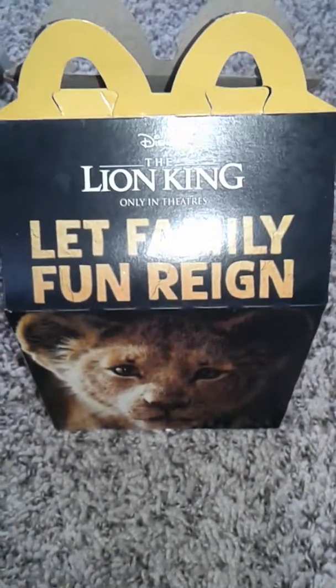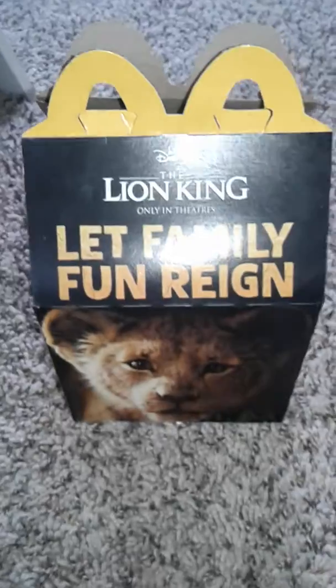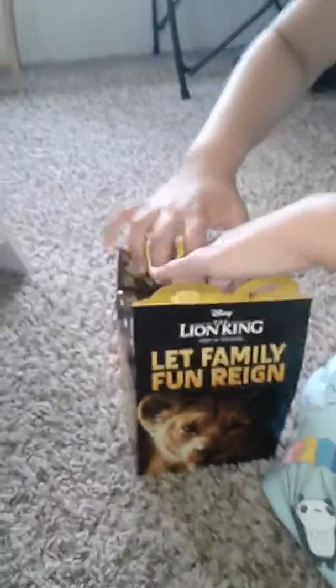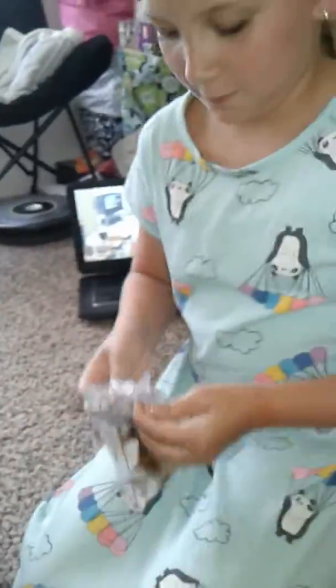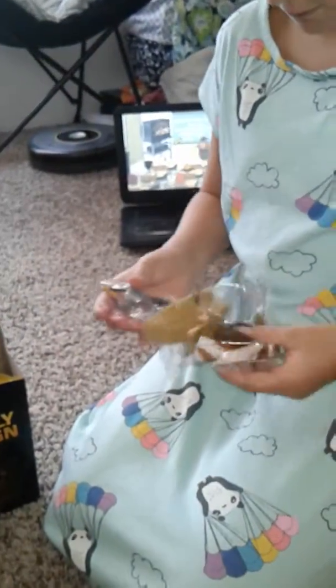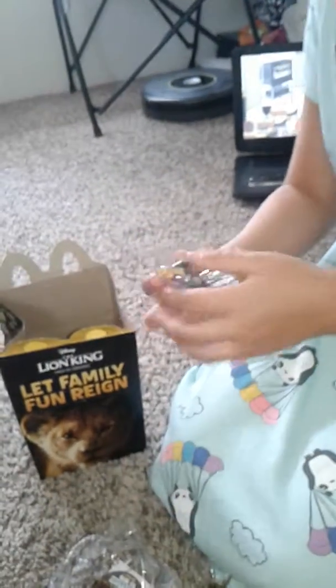Hey everybody, today me and Savannah went to McDonald's and they have the new Lion King toys, so we're gonna take a look and see what we got. Savannah, open your happy meal — this is the first official day of this, but they had them out early. I heard they had them yesterday too.